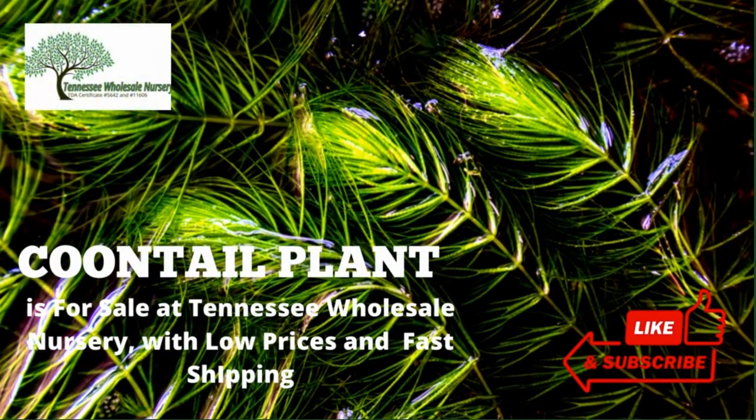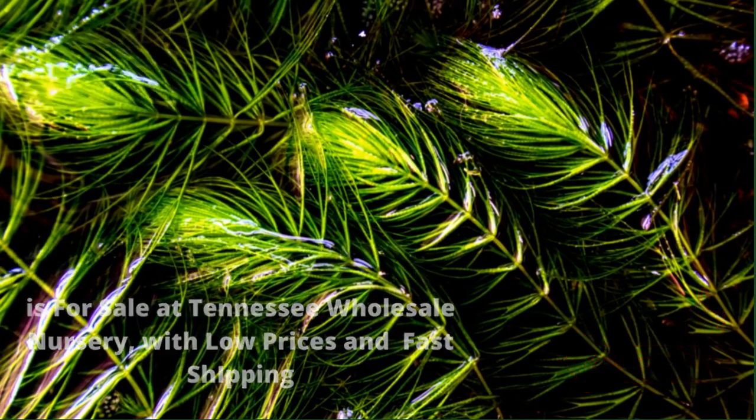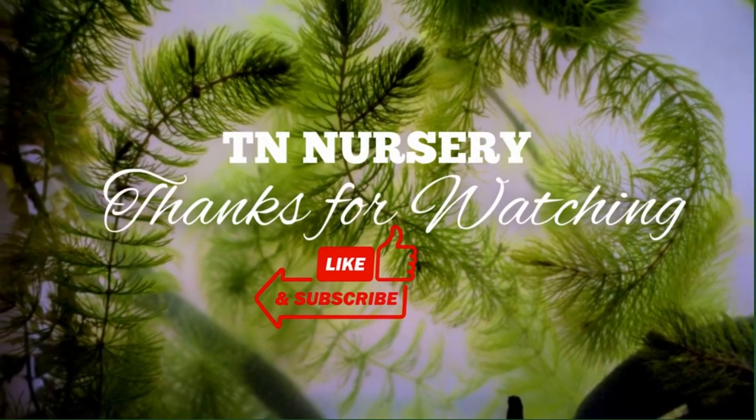Coontail Plant is for sale at Tennessee Wholesale Nursery, with low prices and fast shipping. Thanks for watching.